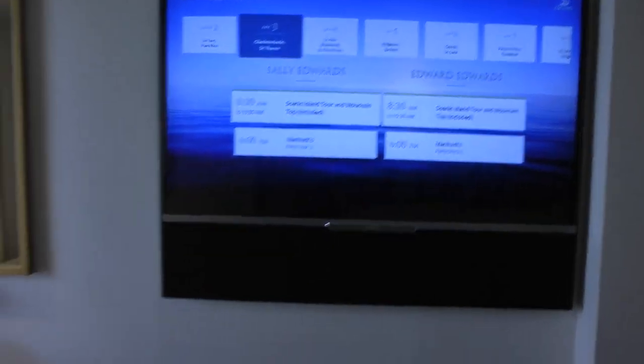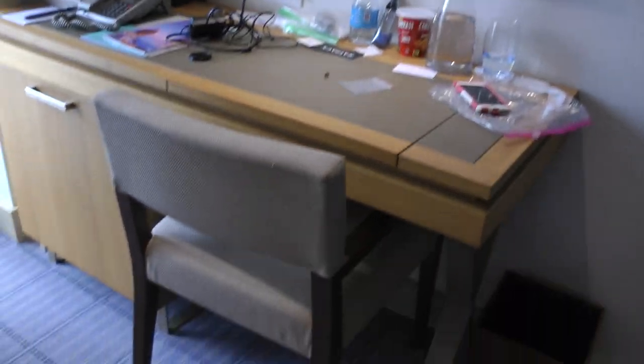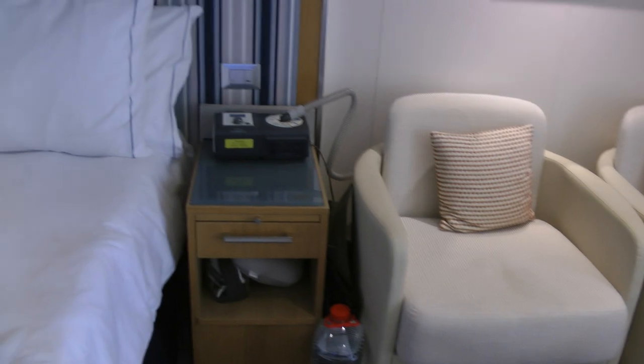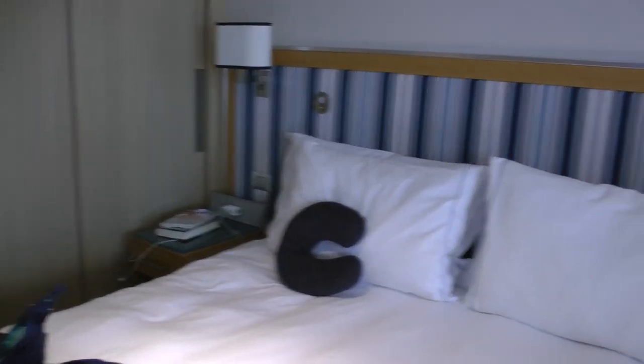This is the TV. This is the desk. Sitting area. There are electrical plugs all over the place, although some of them don't work.